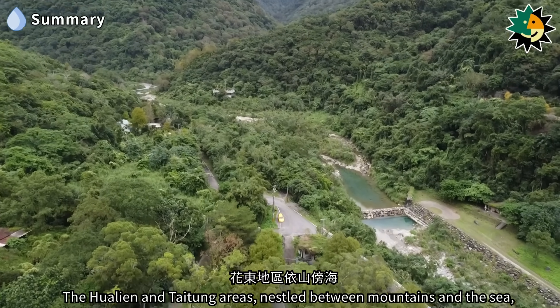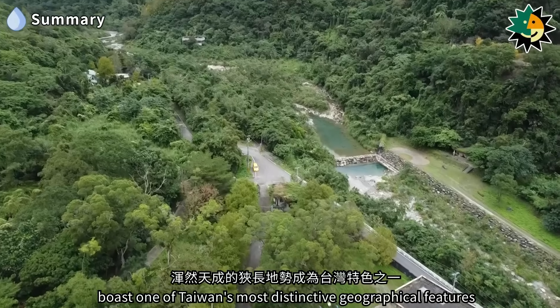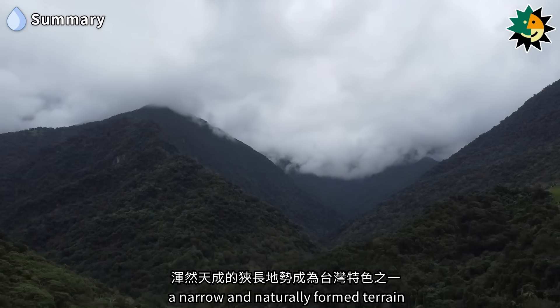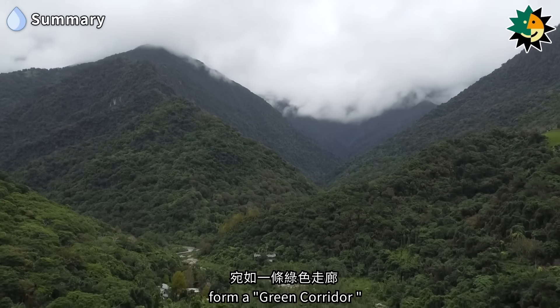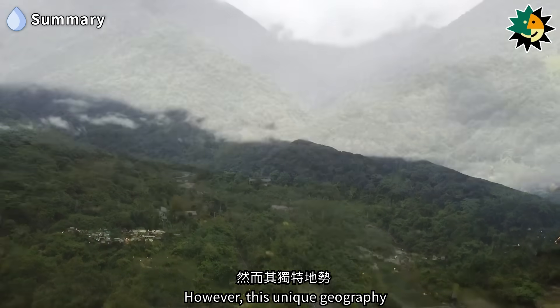The Hualien and Taidong areas, nestled between mountains and the sea, boast one of Taiwan's most distinctive geographical features — a narrow and naturally formed terrain. The green, sprawling mountain ranges form a green corridor, making the region a top choice for domestic tourism.